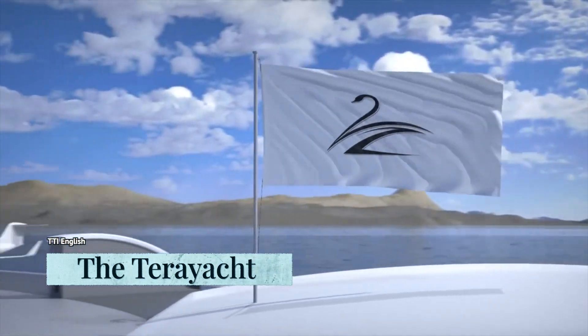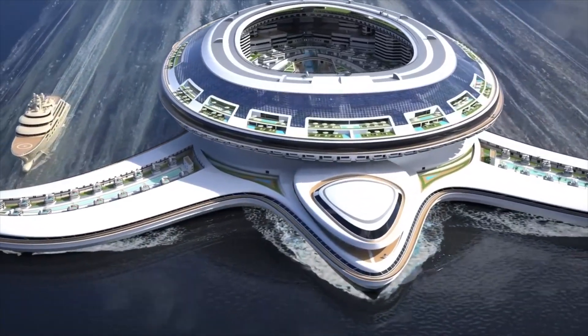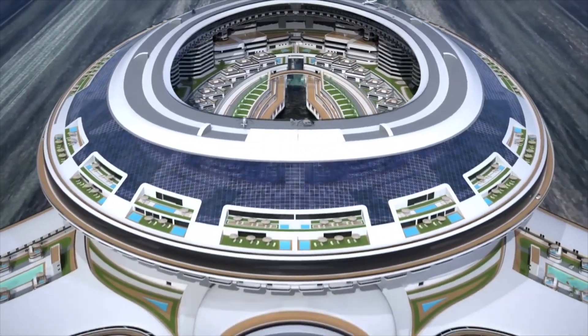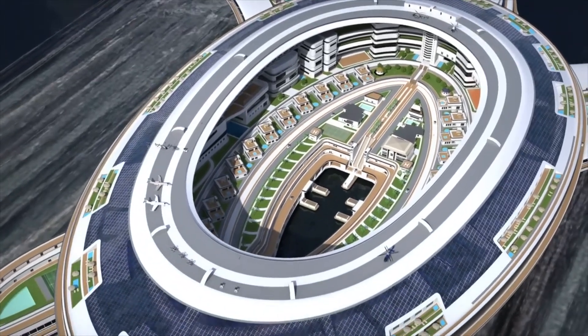It's not surprising that Lazarini Design Studio came up with a turtle-shaped vessel big enough to accommodate an entire city. A humongous Terra yacht concept, with the capacity to accommodate thousands upon thousands of seafarers, was unveiled by the disruptive Italian firm.